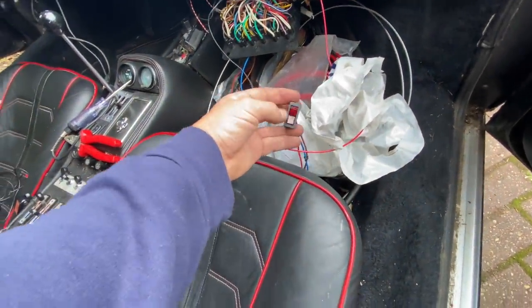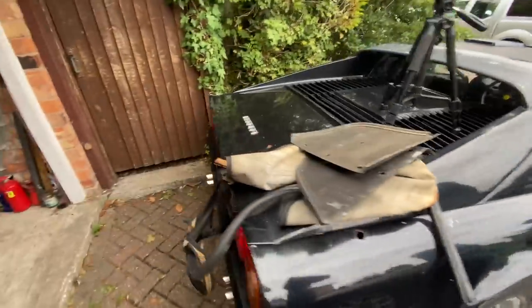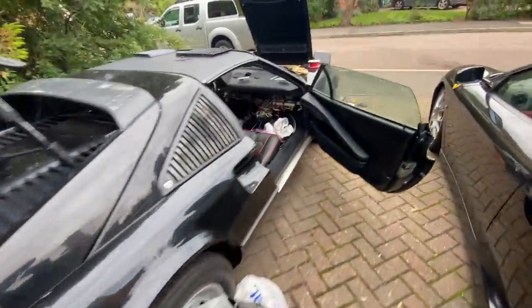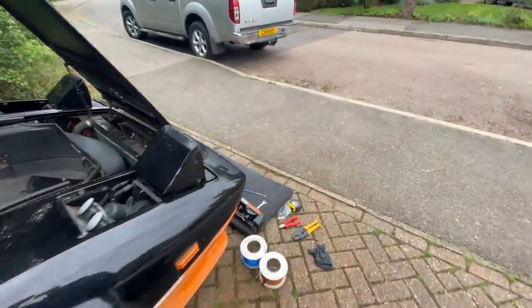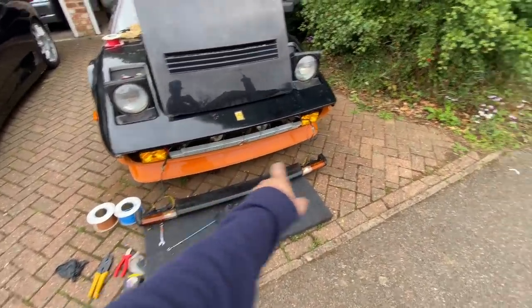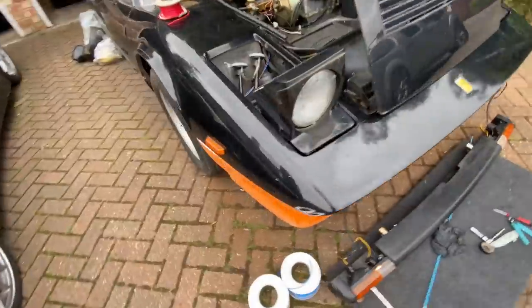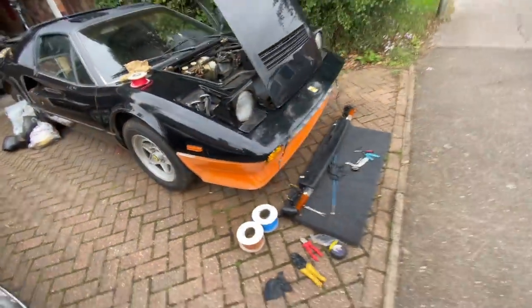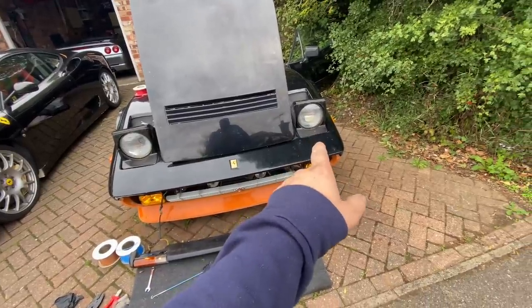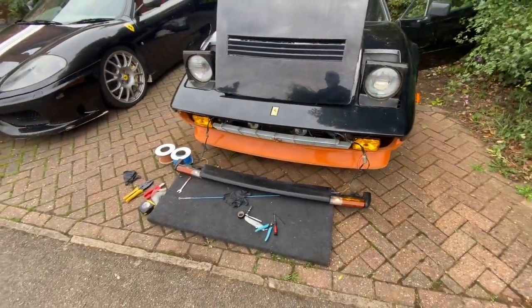We've got our little temporary switch put in place. Let's check the back out — doing indicators and fogs at the same time. All the rear is working, we've got side lights on too. Coming to the front of the car: yellow fogs, side lights, indicators, side indicators on both sides. We are fully working — all lights and fog lights. Just made an adjustment to that pop-up light as well, just needs a little lubrication as it's a bit squeaky.